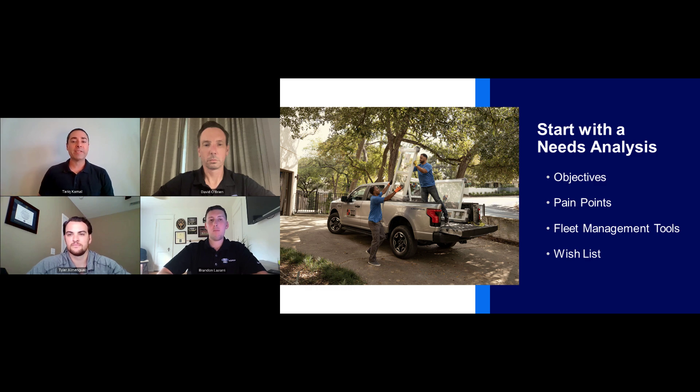We said we'd start with a needs analysis. Tyler, as a fleet specialist, you work with executives and business owners managing fleets of all sizes. Why do we perform a needs analysis? What must it include? And what will it tell us? As a fleet specialist for our central market area, I work very closely with a lot of business owners. We do a needs analysis for a few reasons — you can see on the screen we've got objectives, pain points, tools, and a wish list to flush out when we do that needs analysis.